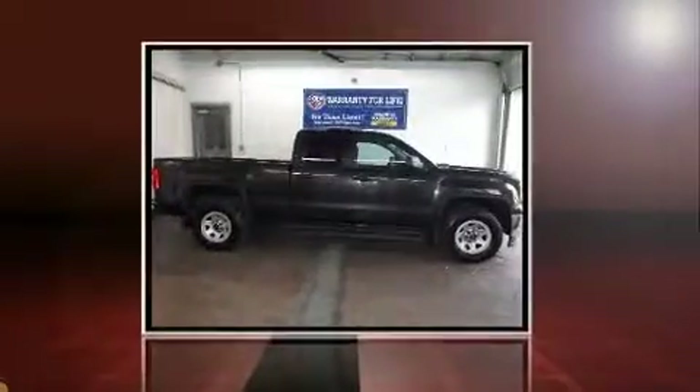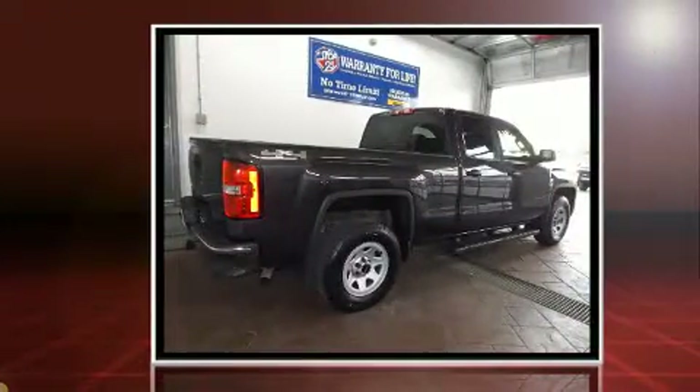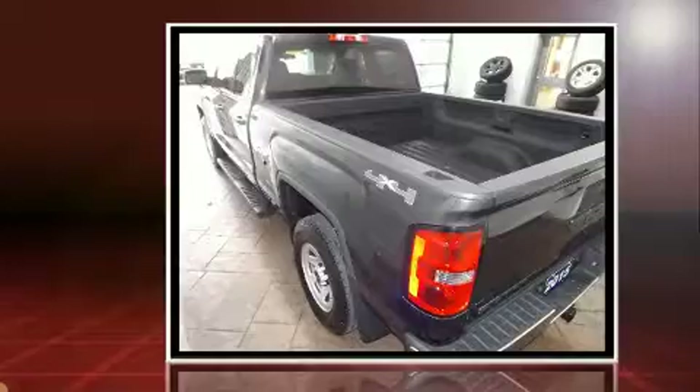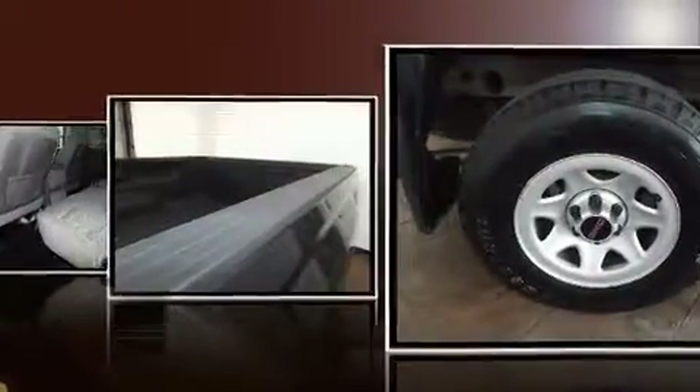The 2015 GMC Sierra 1500 features four-wheel drive capabilities, a durable automatic transmission, and a refined six-cylinder engine. Top features include front fog lights, one-touch window functionality, a tachometer, variably intermittent wipers, remote keyless entry, and cruise control.